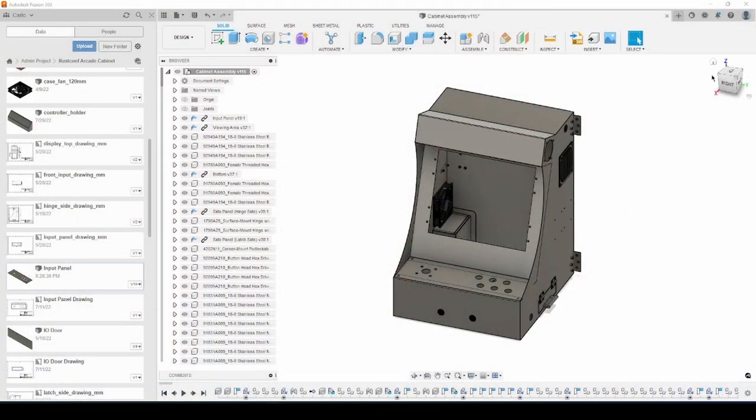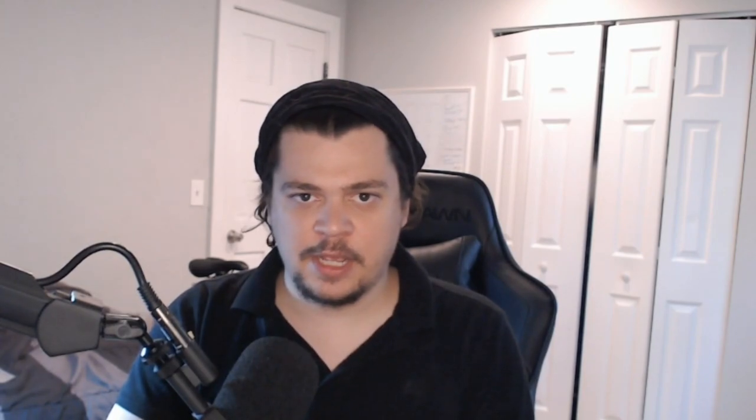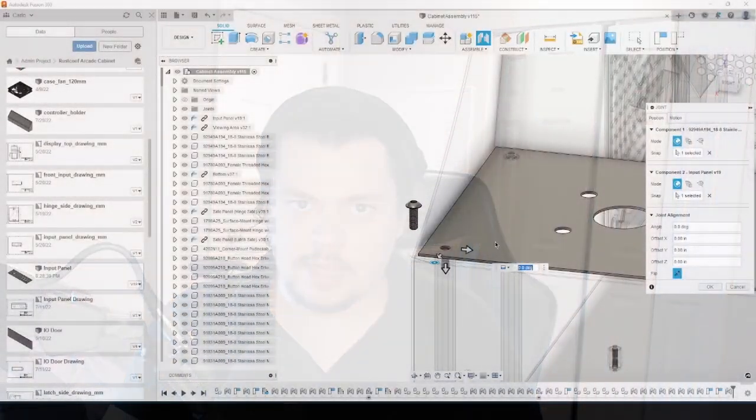As I designed all the parts, I added them to one big assembly file to make sure that everything aligned. Next, I imported all the large hardware parts like the supports, hinges, knob, and latch, and put them in place on the assembly. Then I imported and placed every screw and nut needed to assemble the design. After meticulously checking and adjusting all of the parts, I exported a bill of materials from the assembly and placed the order for all of the hardware.